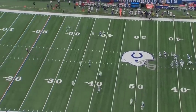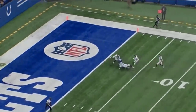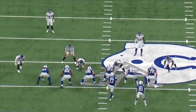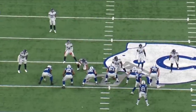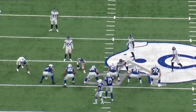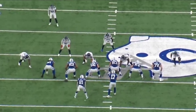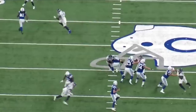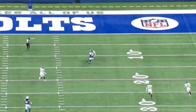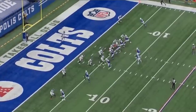He takes the top of the defense on this one and gets the separation, got the ball down to the five. I like seeing that — taking the top off the defense. Good pass by the quarterback on this play. This was when Philip Rivers was playing for the Colts the previous season, and he's able to connect with T.Y. one-on-one to the outside. And this is a touchdown off the very next play.